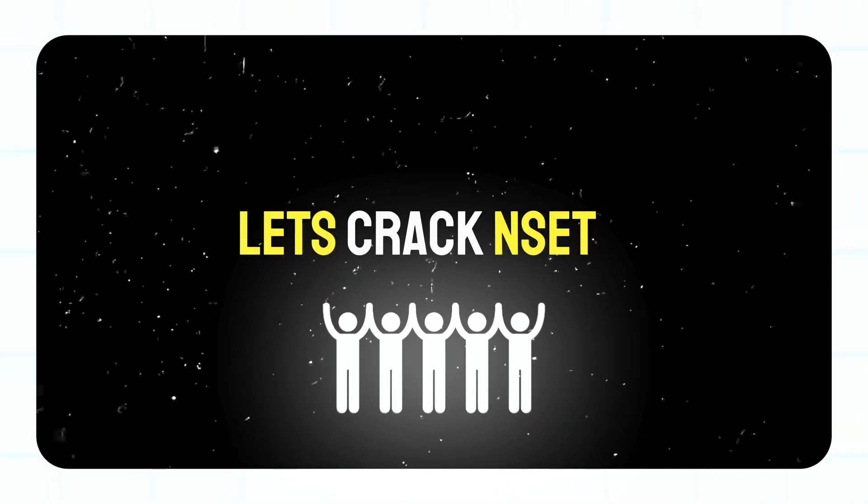You can get mock tests for NSET on the official website — I'll give the link in the description. Also, once you're done with NSET there are two to three upcoming interviews, so let me know if you need a video on interview preparation as well. Finally, the special surprise: I've prepared a document with the complete syllabus of NSET and resources to follow. To get the doc, just comment 'LCN' — that is, Let's Crack NSET — and I'll give you the doc link in the reply.